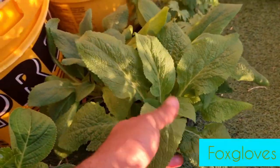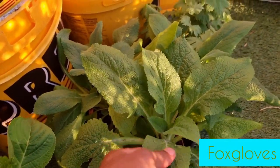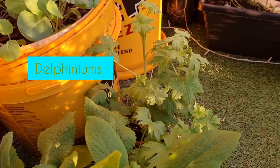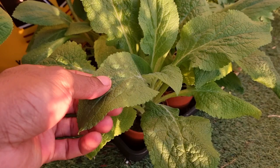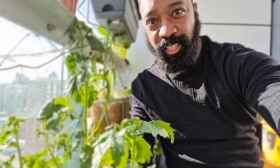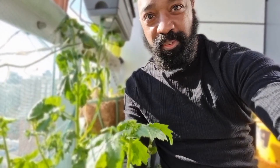Here I've got my foxgloves and down there delphiniums. I'm super excited — it looks like my mustard is about to start to flower!